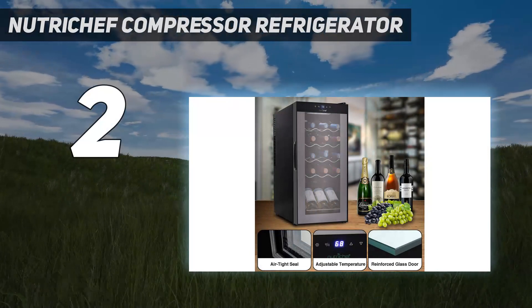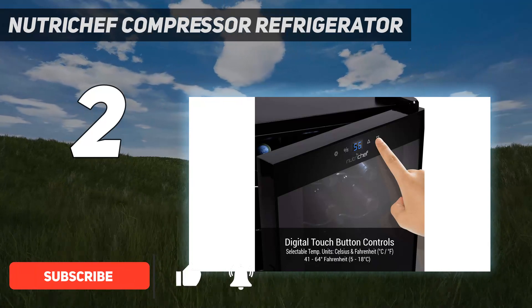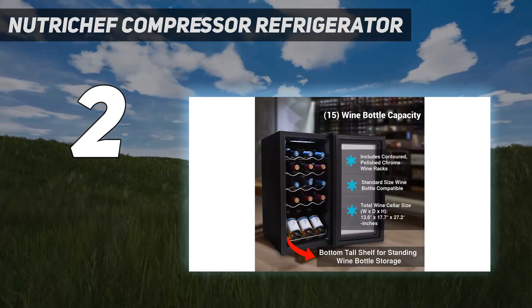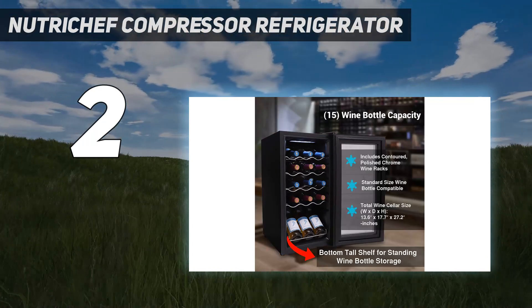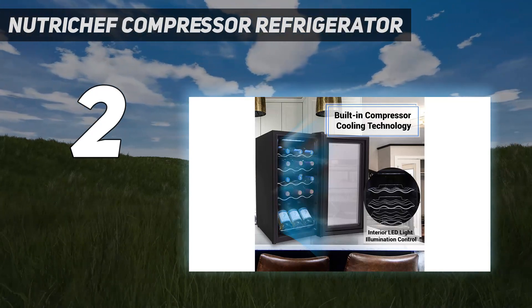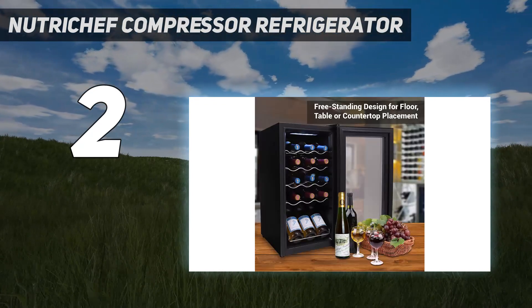Number 2 on my list: the NutriChef Compressor Refrigerator. For those working with smaller spaces, this compact yet well-constructed wine fridge might just be the perfect solution. It has four chrome wine racks and one bottom standing rack, accommodating up to 15 standard-size bottles. It clocks in at 17.7 inches long, 13.6 inches wide, and 27.2 inches high, and its freestanding design lets you place it anywhere — kitchen floor, countertop, hallway, etc. Despite its size, it packs a punch with features including compressor cooling technology, an auto-lock for the sleek-looking door, a digital control panel, interior LED lights, and a vibration-free system for quiet operation.